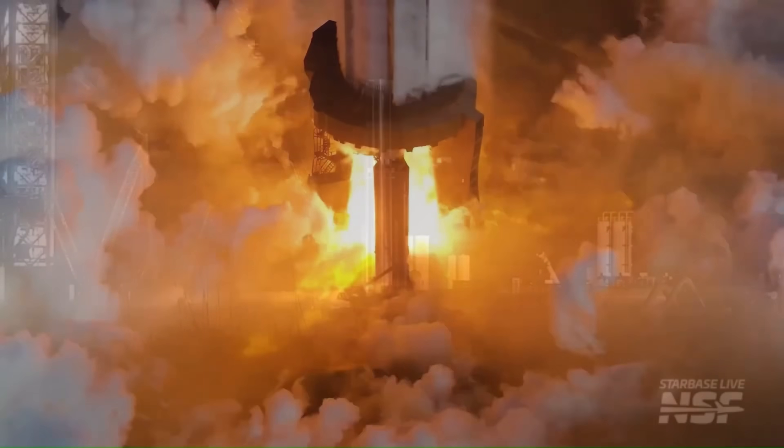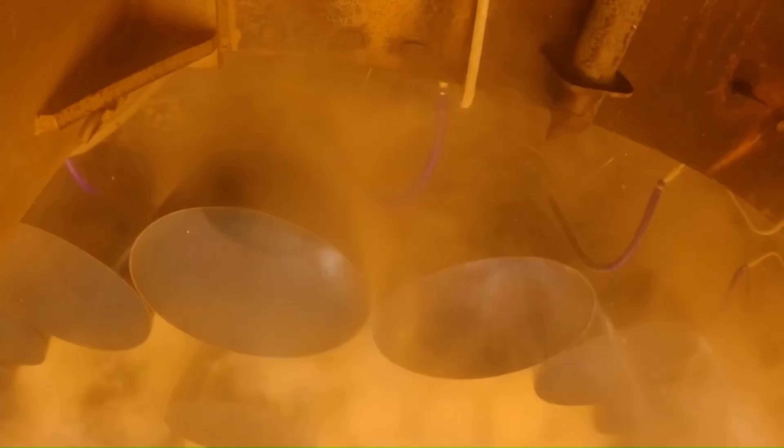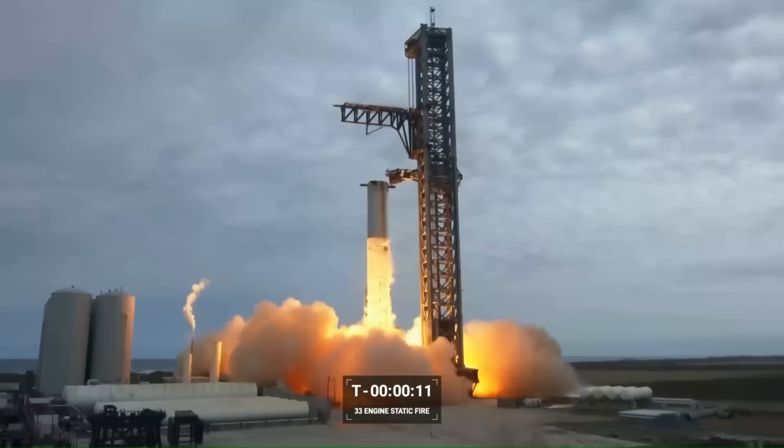When Starship's 33 Raptor engines ignite, each engine operates at nearly 300 bar of chamber pressure, among the highest ever achieved in an orbital-class engine.